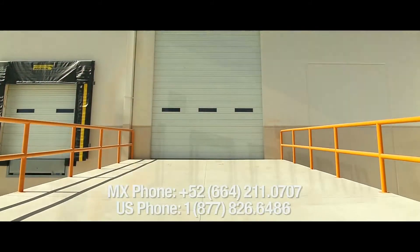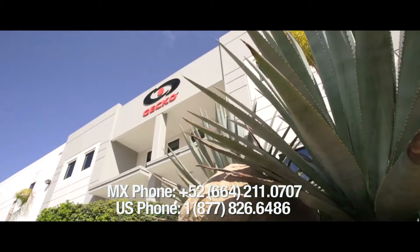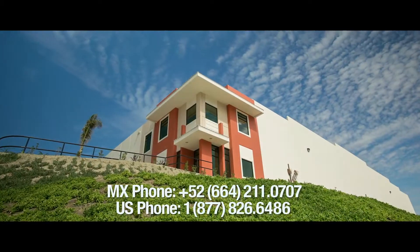We invite you to come down and visit the park so you can get to know Valle Bonito first hand. We'd be glad to show you around and answer any questions you might have.